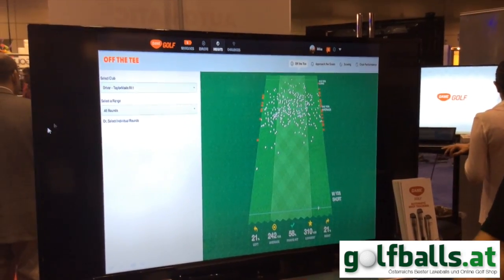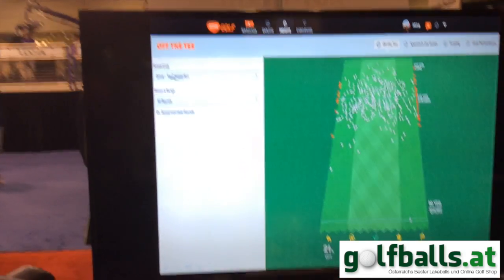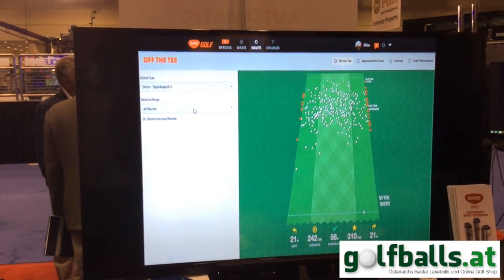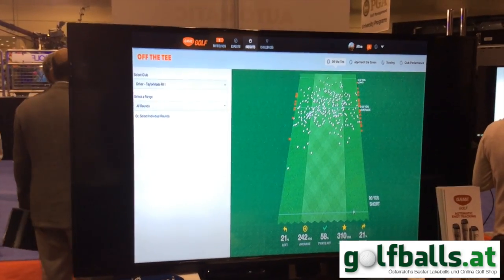We also showed the dispersion of all your tee shots. You can filter this by any of the clubs in your bag or any of the rounds you've played — whether it's the last five rounds, the last round, and so on.